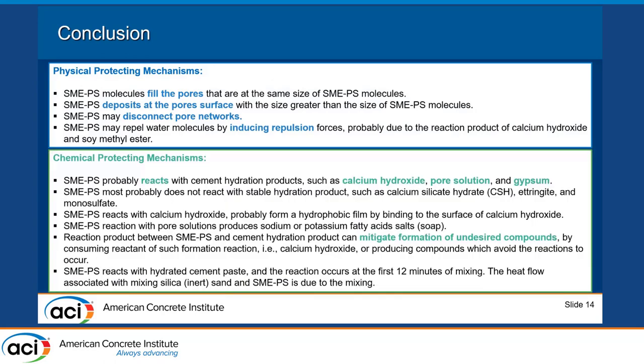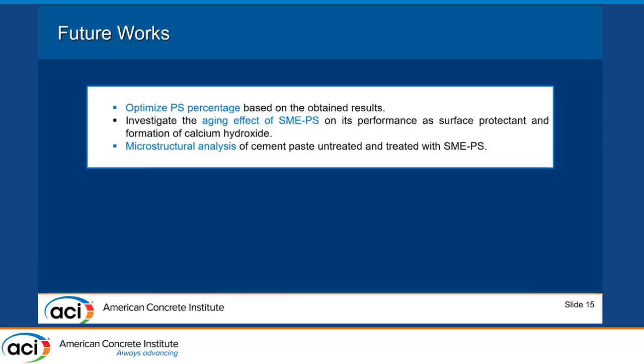For the chemical protecting mechanism, SMAPS reacted with calcium hydroxide, producing a hydrophobic film that binds to the calcium hydroxide surface. It also reacted with the pore solution, producing sodium and potassium fatty acid salts, and it reacted with gypsum. These reactions help mitigate the formation of undesired compounds, contributing to chemical protection of the concrete.